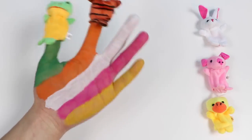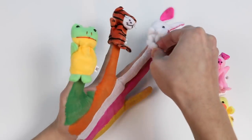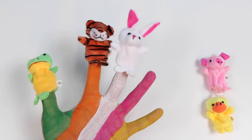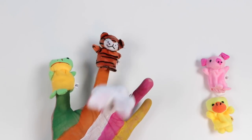White rabbit, white rabbit, where are you? Here I am, here I am, how do you do?